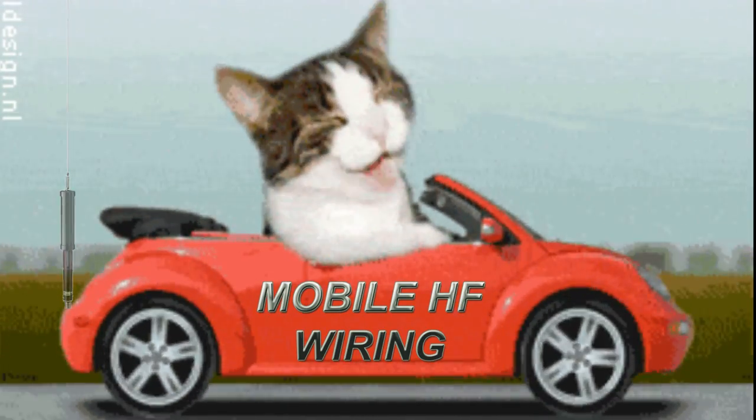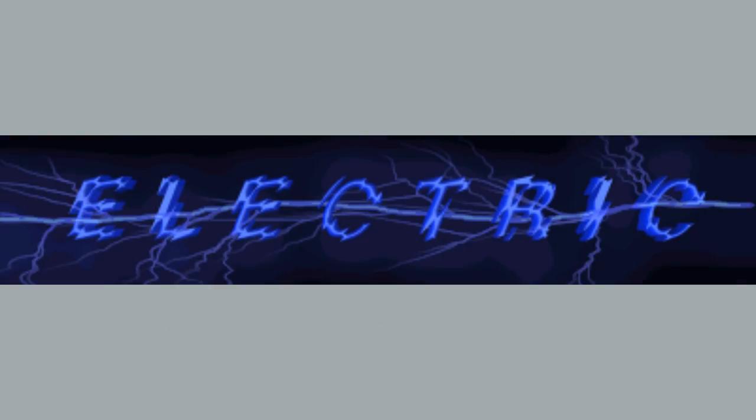This video is titled Mobile HF, Batteries and Alternators. Warning: we're talking about electricity. Use proper precautions.